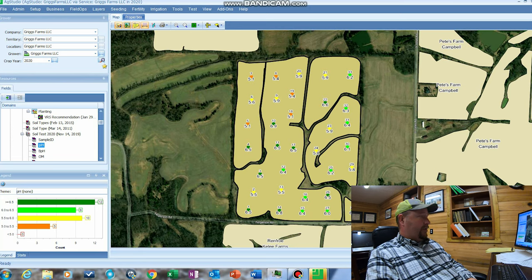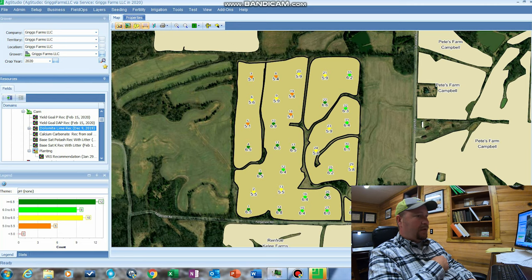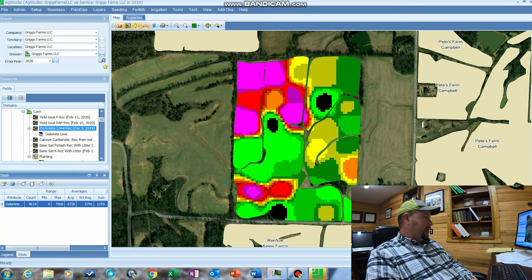We'll run a calculator on this, which we've already done, to write a prescription for lime. Here is our lime prescription. The black spots are where we're not putting any lime whatsoever, whereas the purple spots have a pretty low pH and we're putting on about three tons per acre. Our average for the farm is going to be almost a ton and a half. But if we were to put a flat-rate blanket application on there, it wouldn't do what we need to do for the pH — it would bring the low spots up a little bit and the high spots up too much, maybe hitting a few spots in the middle just right. This allows us to even out the field and only apply what we need, where we need it.